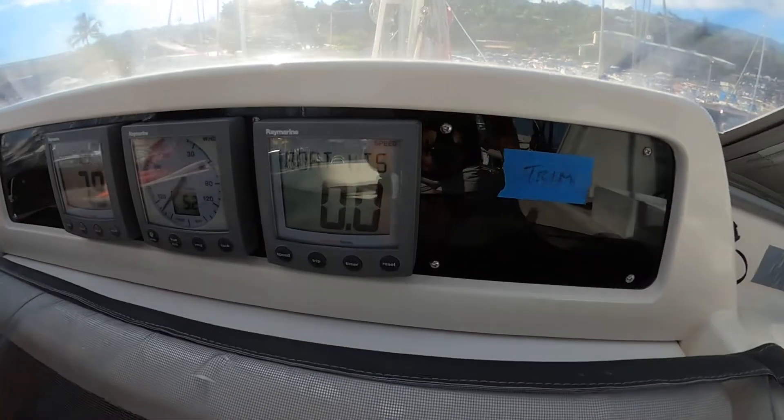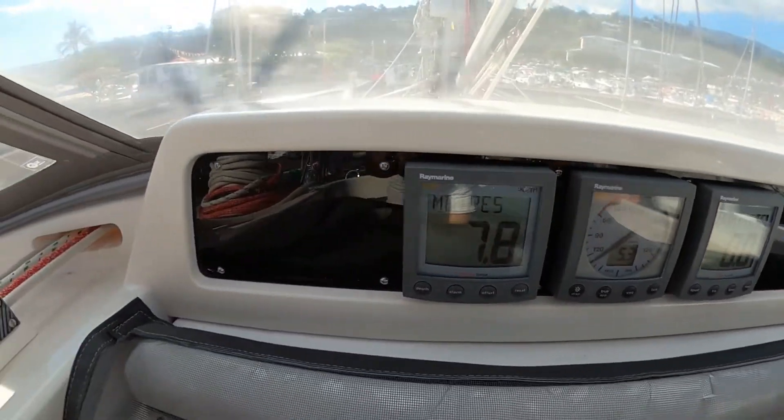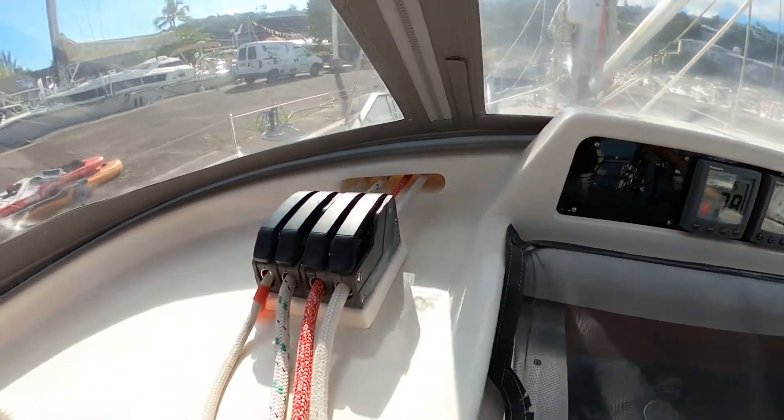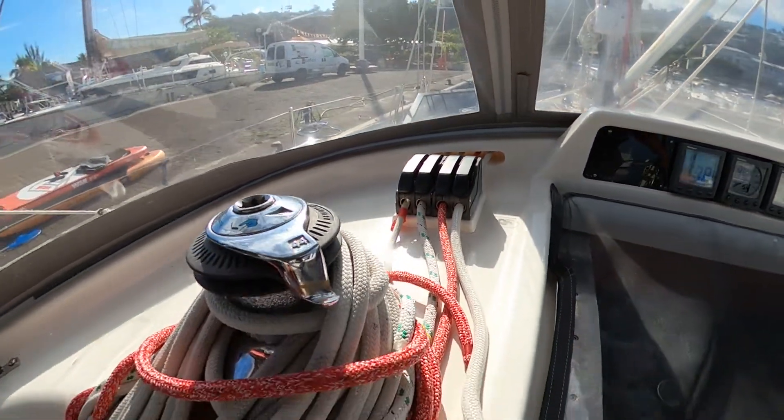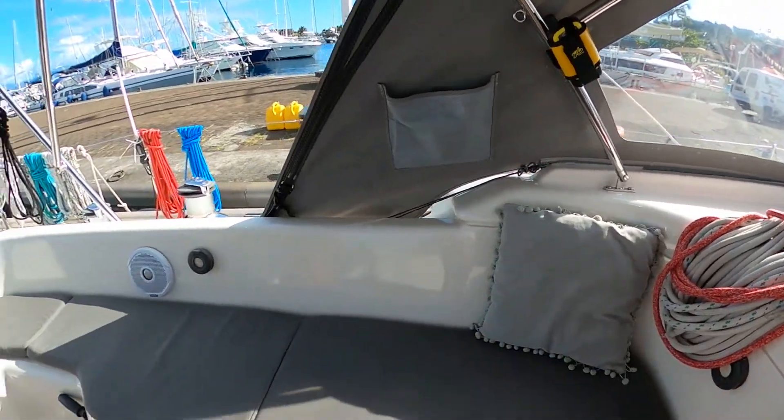There's also the original set of ST-60 instruments with speed, wind, depth, and more — still in perfect working condition. And here are the clutches for the halyards and sheets, allowing you to do all your sail handling from the cockpit.